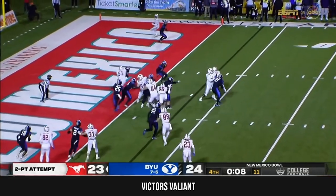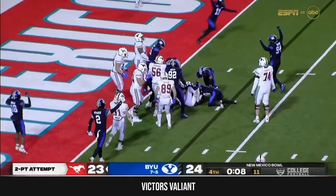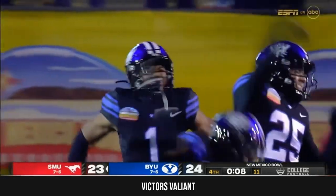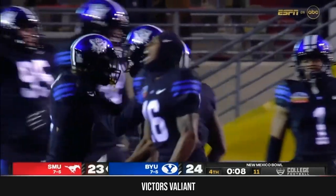Mordecai on the draw — he's stopped. SMU stops him — pardon me, BYU does. It's Jacob Robinson with the play of the game for the Cougars.